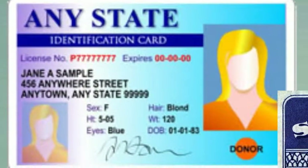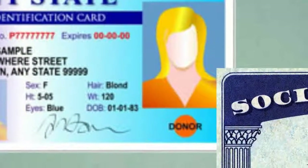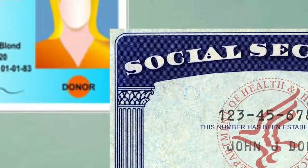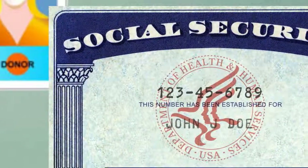When examining the documents, the employer is responsible to make a good-faith effort to ensure the documents appear genuine and belong to the employee who provided them. An employer is not required to make copies of the documents, but if they choose to, they must make copies for all newly hired employees.